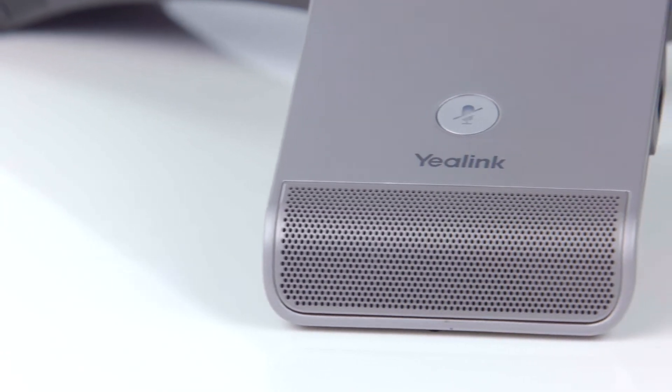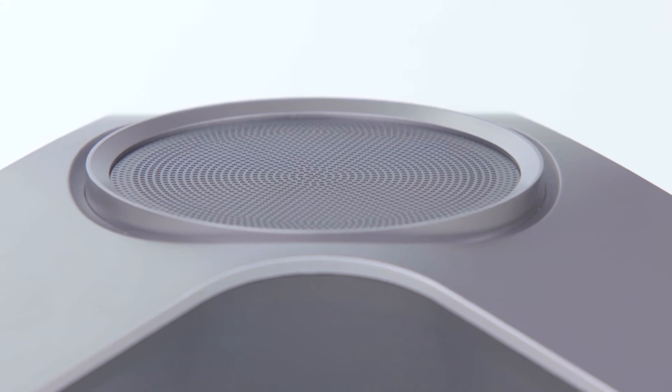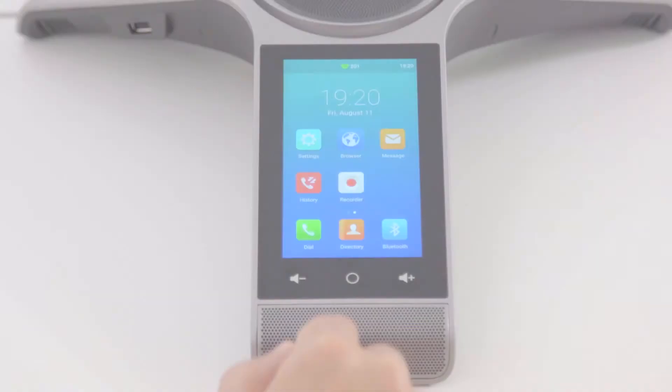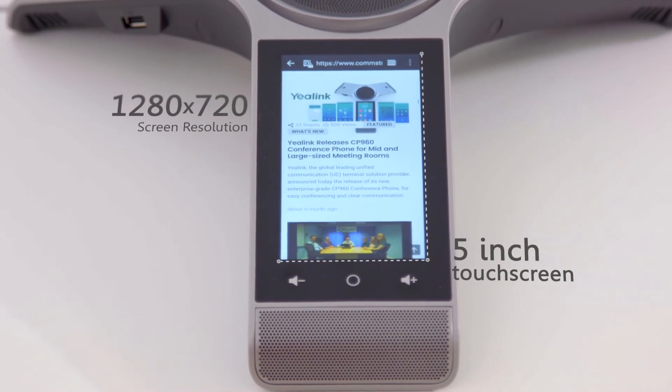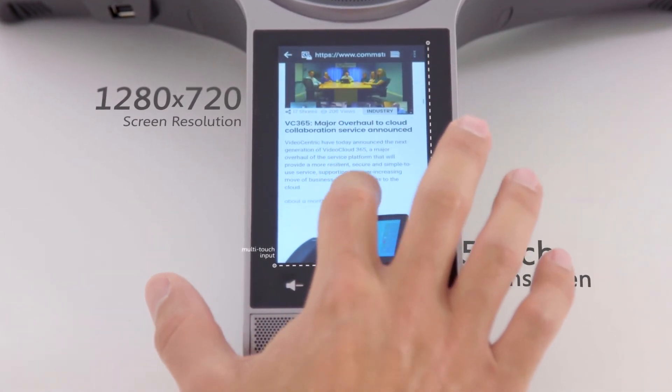Stylish and professional, the CP960 features metallic silver and a UV-processed design, bringing an upscale touch to any meeting room. The 5-inch 1280x720 resolution multi-touch screen puts fast and smooth controls at your fingertips.